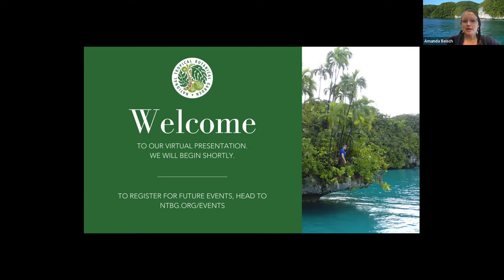This webinar is being recorded. We'll be sending the recording out to you in the next few days. Please feel free throughout the presentation to ask questions using the chat feature. We'll also be holding a general Q&A at the end. We'll try to get to all of your questions, but if we don't, please feel free to follow up with me via email. We're hosting today's session from our Botanical Research Center on Kauai.